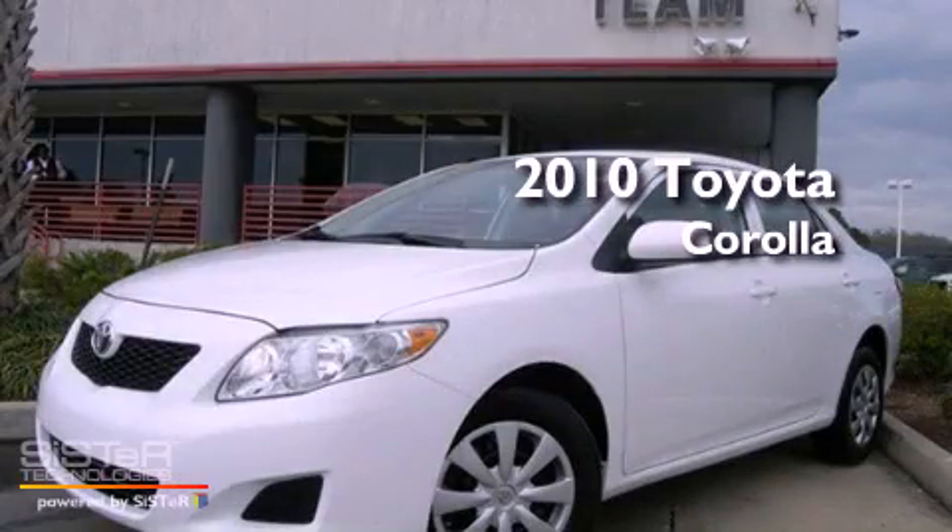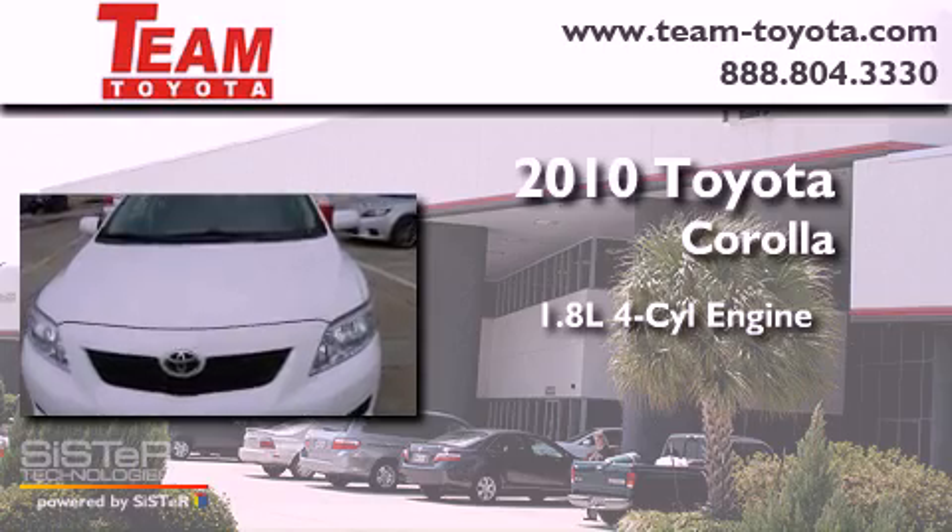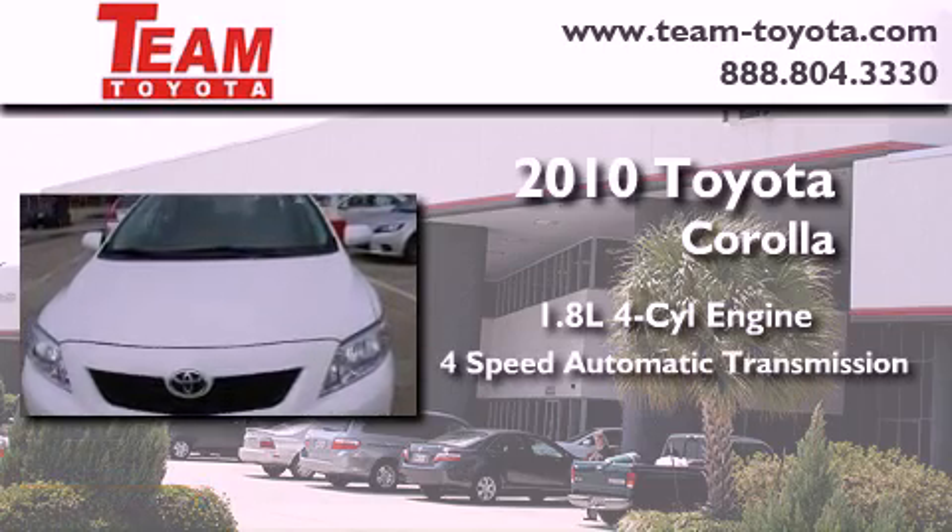This is a 2010 Toyota Corolla. It features a 1.8 liter 4-cylinder engine and a 4-speed automatic transmission.